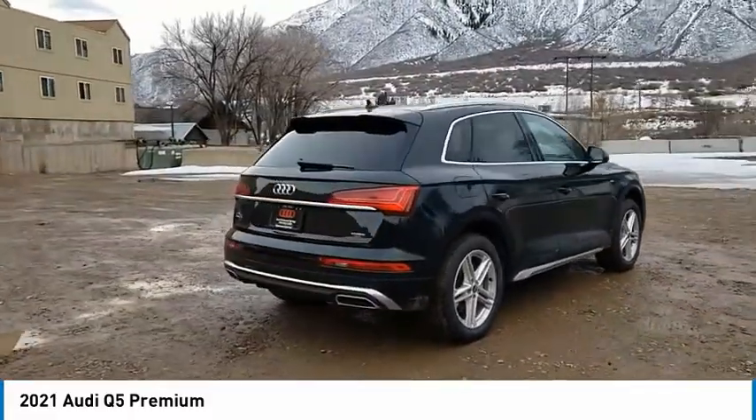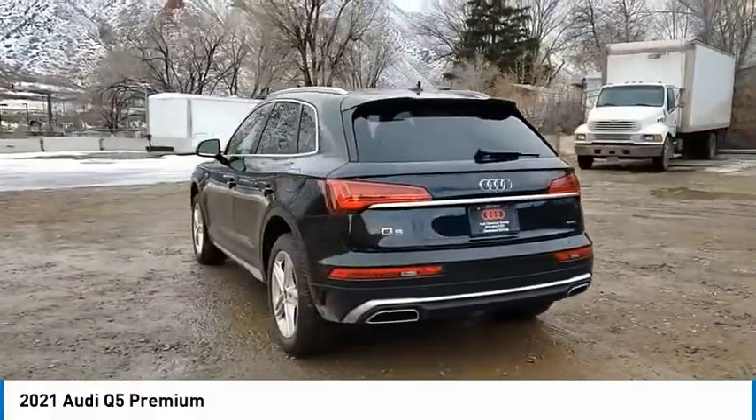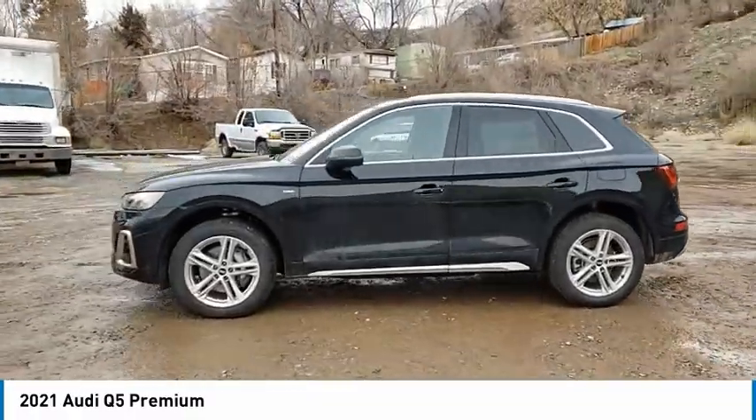Tire pressure monitor, turbocharged, panoramic sunroof, blind spot monitor, all-wheel drive, heated mirrors, aluminum wheels, rear spoiler, power lift gate, brake assist. Come take a test drive today.